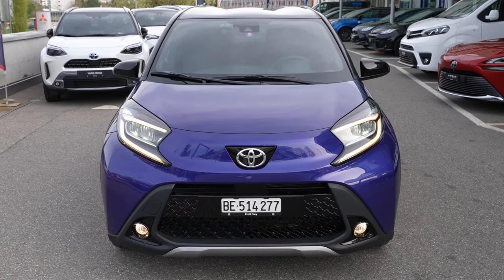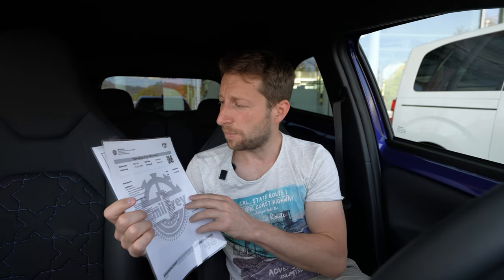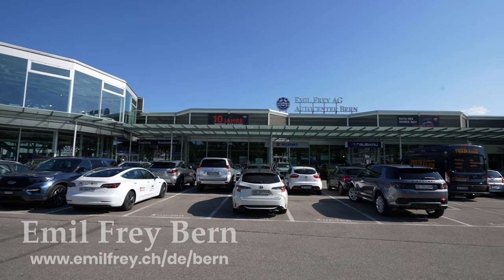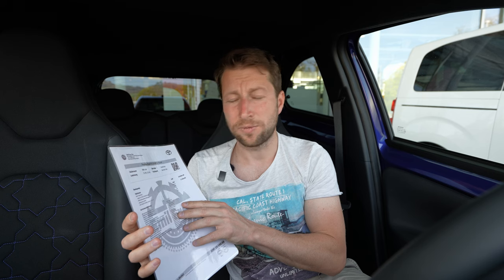2022 or 2023 version. Before we start, if you are in Switzerland or around Switzerland, check out Emil Frey in Bern — I'll leave the link in the description. If you want to test drive, see, or buy the car, check them out. They have great prices and great service. Tell them you came from me and you'll get a nice discount.